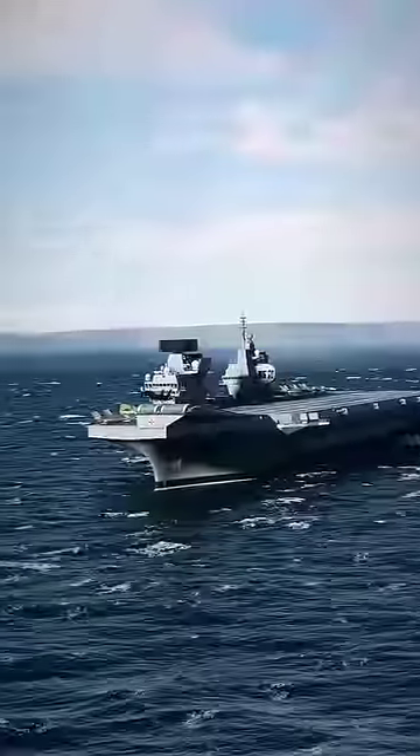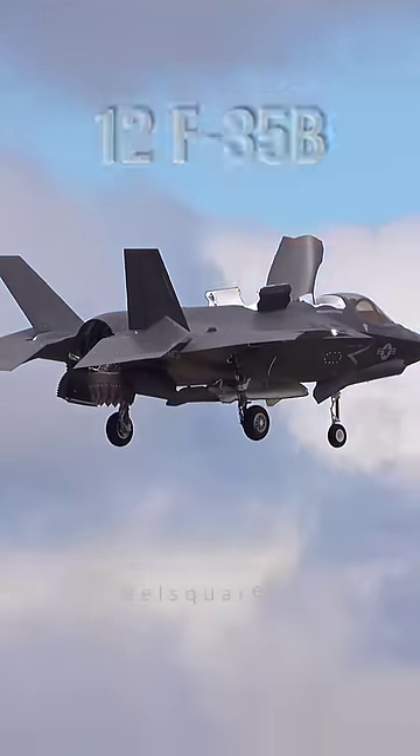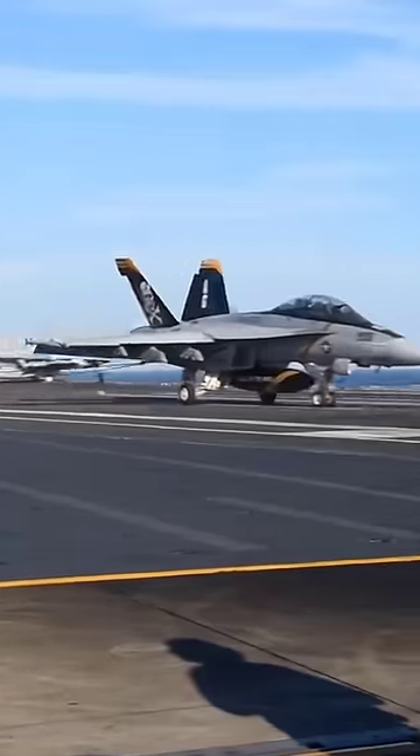As the new Japanese aircraft carrier, the Izumo is armed with a minimum of 12 F-35Bs, seven anti-submarine helicopters, and a variety of other jets. All of these advanced features add up to give the Izumo a price tag of over $1 billion.